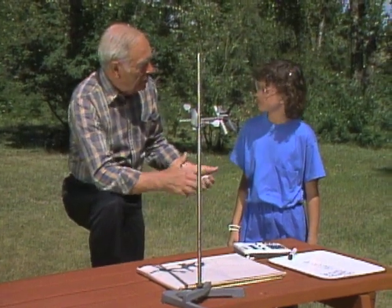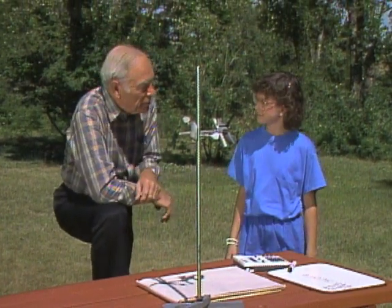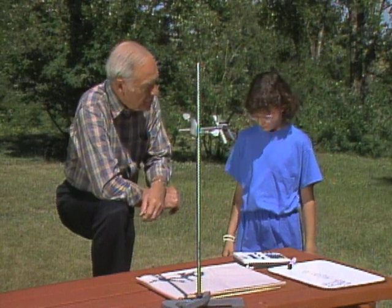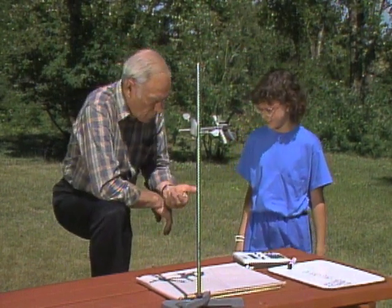It doesn't seem strange that here we are on the surface of the Earth actually turning. Moving, yes. And you can see why ancient peoples had a hard time thinking that the Earth was revolving, and why we got that silly expression 'sunrise and sunset'.